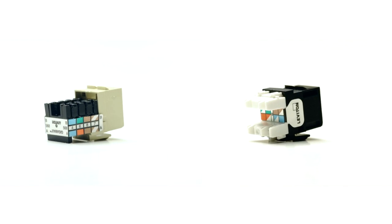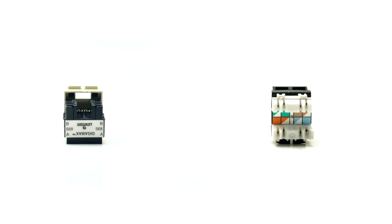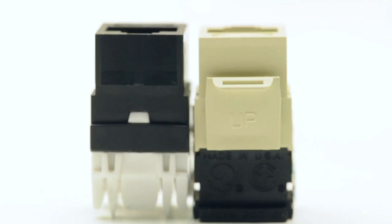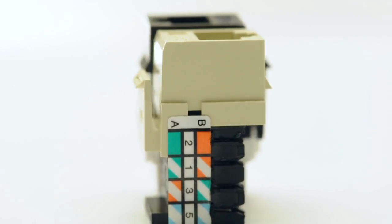Leviton has a great reputation for high-quality products. ShowMeCables offers two styles of Leviton Cat5e jacks. In terms of performance, these jacks perform the same as any Cat5e jacks sold on ShowMeCables.com.